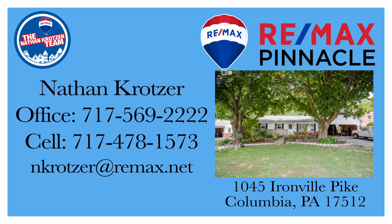To schedule your private showing, contact your Realtor. If you don't have one, give the Nathan Kratzer team a call and we can help you make your move with confidence.